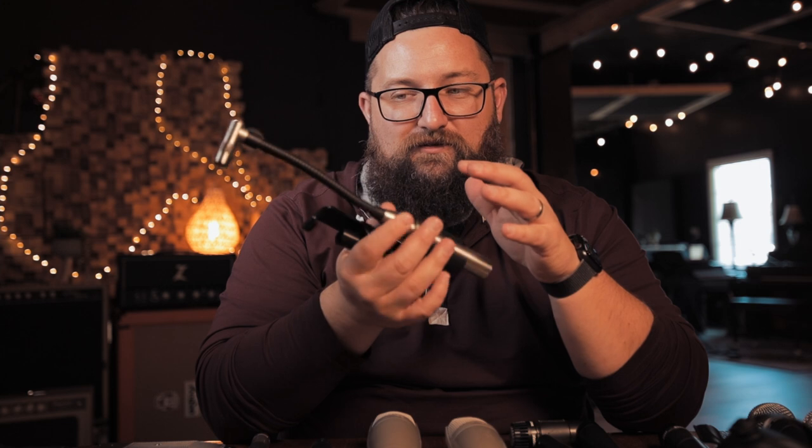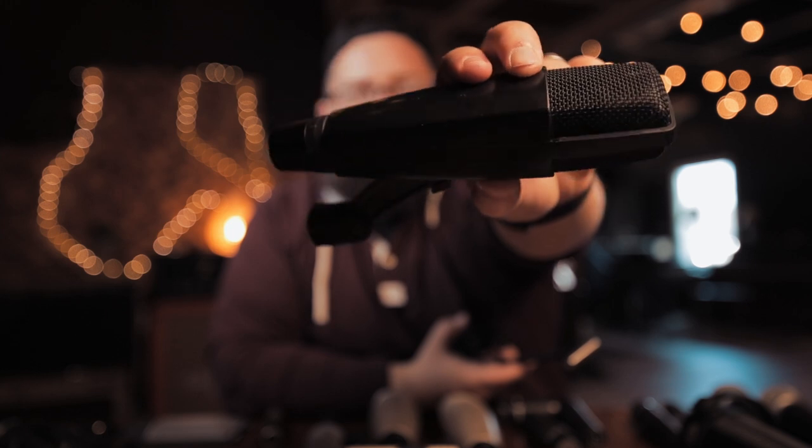I have three Earthworks DM20s, and they are quickly becoming some of my favorite drum shell microphones. Drum shells are definitely where I'm changing mics the most on the kit. They have such an interesting character, and a lot of that comes from the fact that whatever bleed you do get in them sounds fantastic. Compare that to an MD421, which sounds great on a tom but the bleed sounds like trash. With the DM20s I don't worry about gating nearly as much, and you kind of get a really cool spot mic of a cymbal as well.